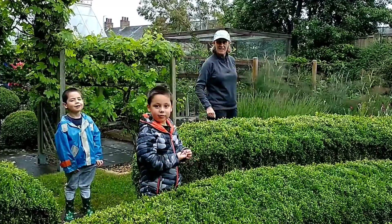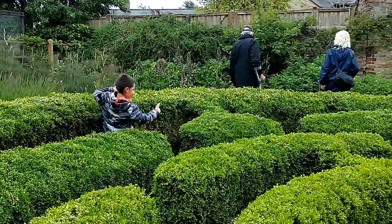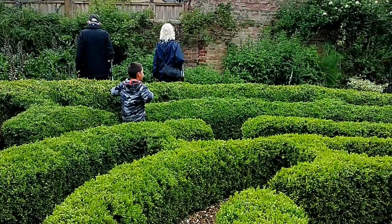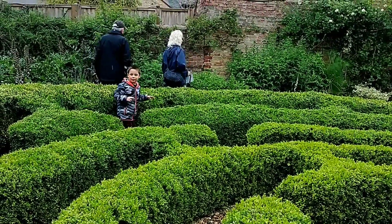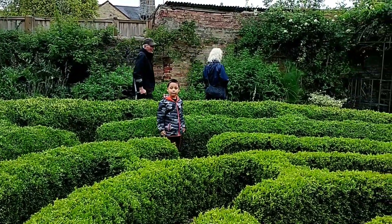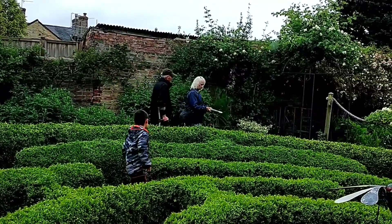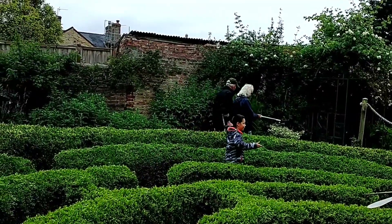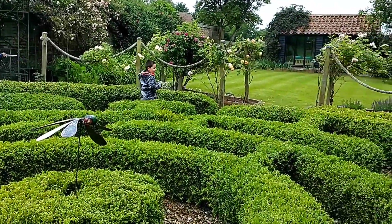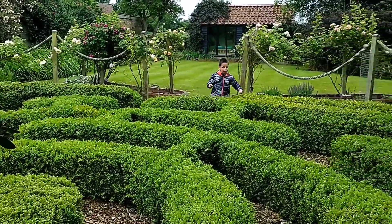You need to find your way in and then your way out. What we're doing today is visiting a garden - this is a maze, and Louise is just showing us how to get to the dragonfly, that's what he's doing.